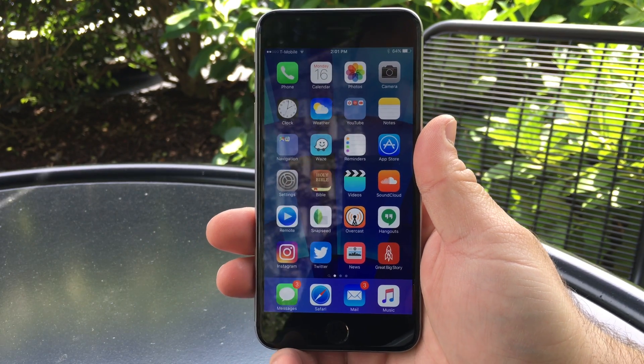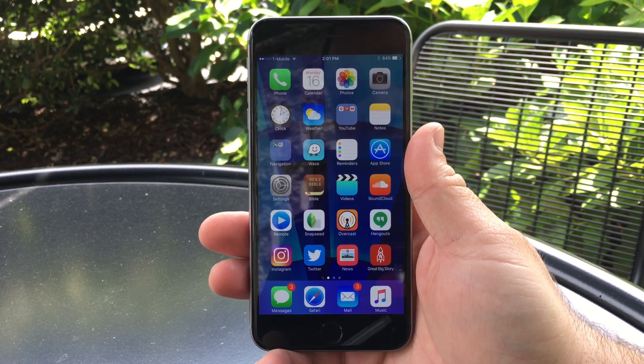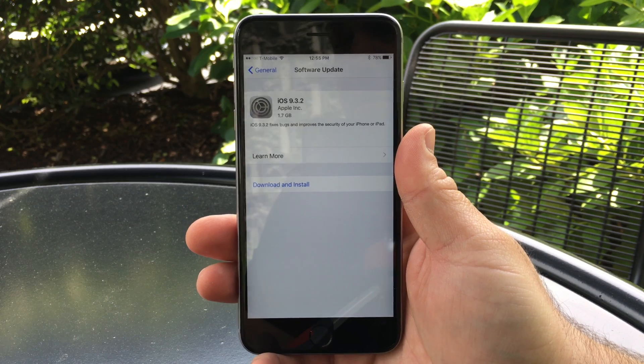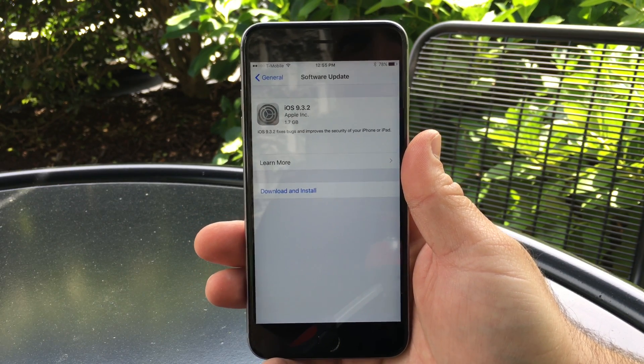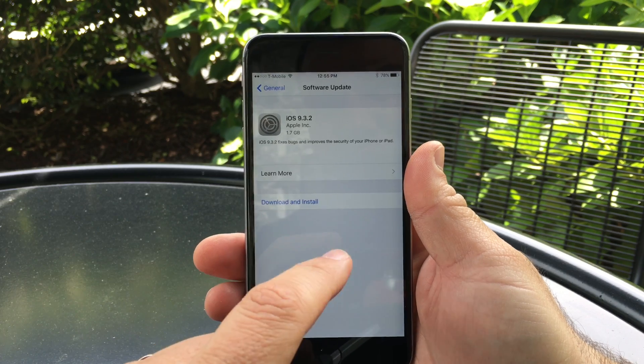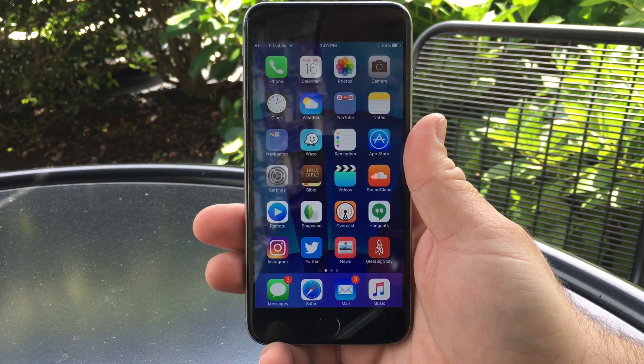Hi everyone, Aaron here for Zollotech. Today Apple released iOS 9.3.2. This came in at about 1.7 gigabytes for those on the developer beta going to the regular public version, or about 90 megabytes or so for those going from the public version to the next public version. This is a pretty insignificant update, but let's take a look at the build number.